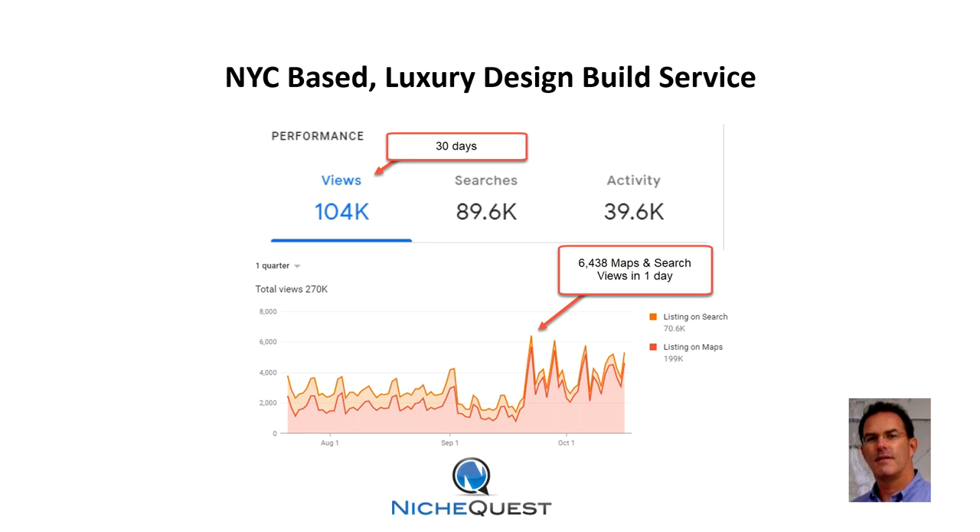Here's an actual result from this NYC-based luxury design build service. You can see 104,000 views in a 30-day period.